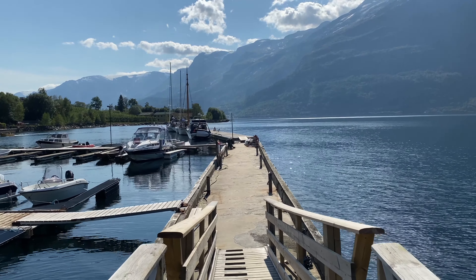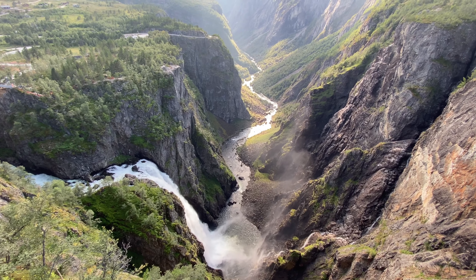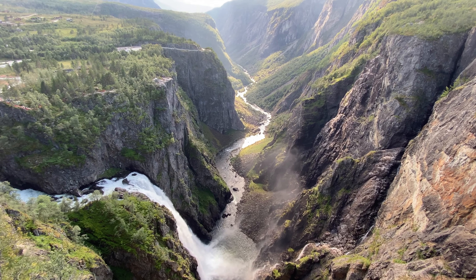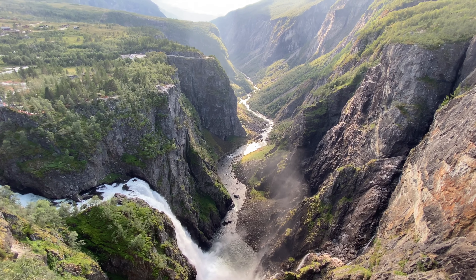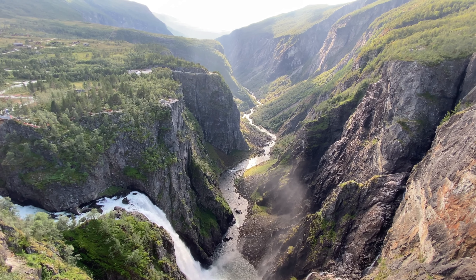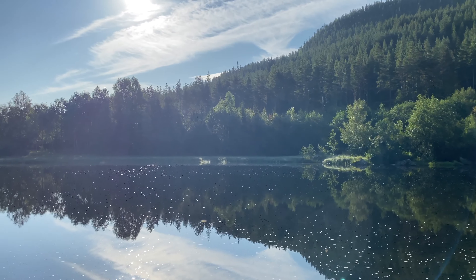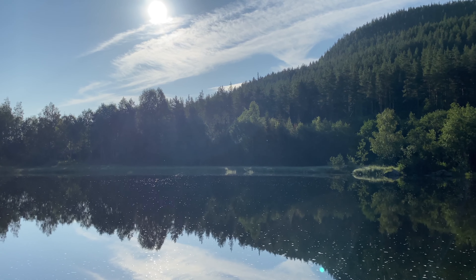Our route through the south of Norway took us from Lysefjord to Jotunheimen National Park. We had such beautiful weather — it was almost summery for Norwegian conditions. Then we went to the Vøringsfossen waterfall and looked at it for a while. And yes, the two previous bad days were as if forgotten.